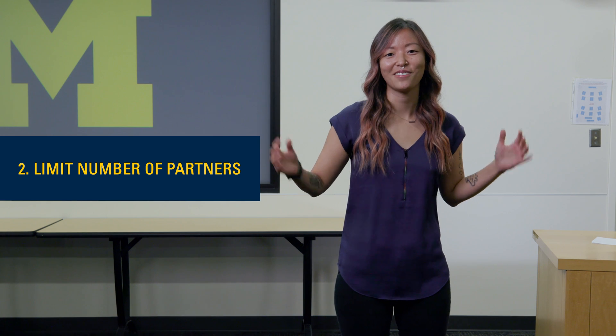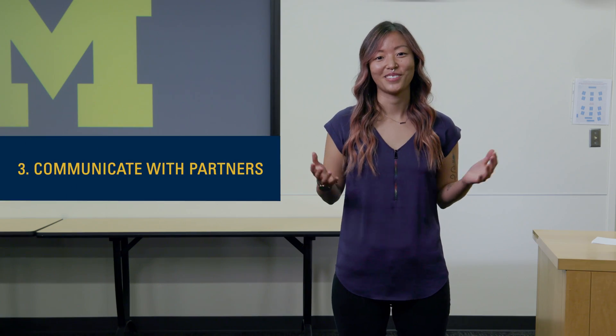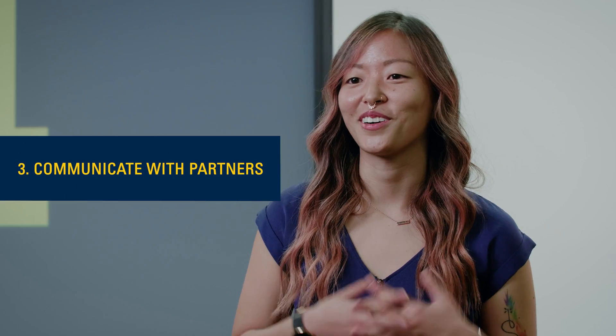The second thing we recommend is limiting the amount of partners that you have. The more sexual partners you have, the more risk you're carrying. The third thing is just communicating with your partners about sex. It can be a little awkward to stop and talk about the last time they've been tested for STIs, so we recommend doing it before any of that happens so you're both on the same page.